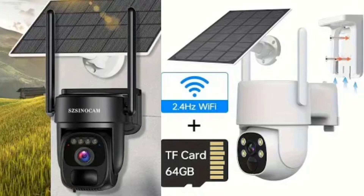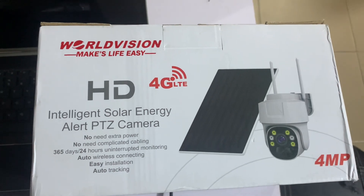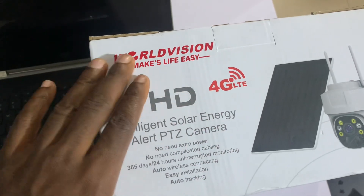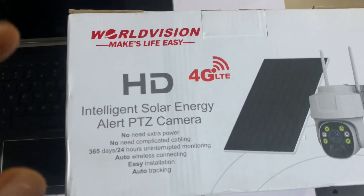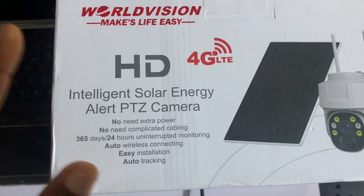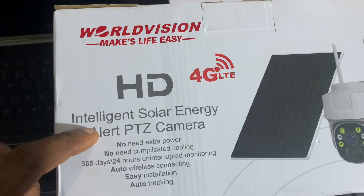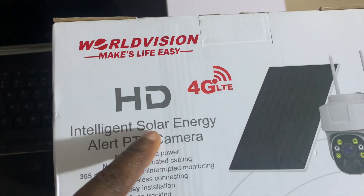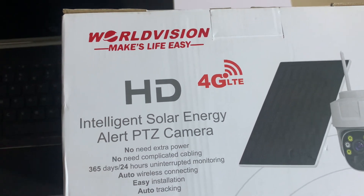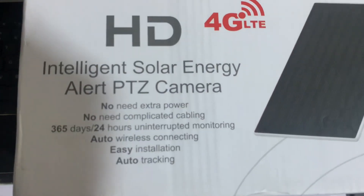In today's video we are telling you about a different camera. This particular one is an intelligent solar energy camera that makes use of a solar panel, and this is a product of World Vision. One of the selling points of these cameras is that it works 24 hours a day — both day view and night view are 100% covered. You can even talk and the person will reply through the camera.